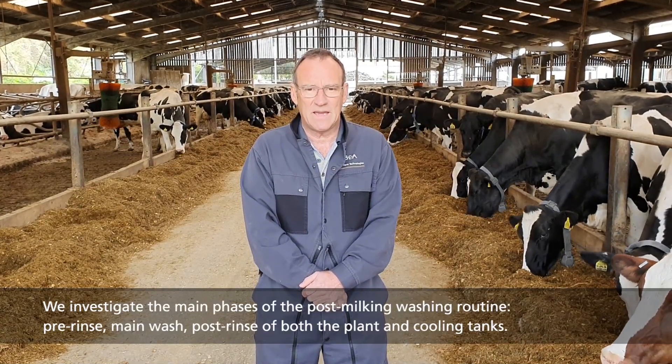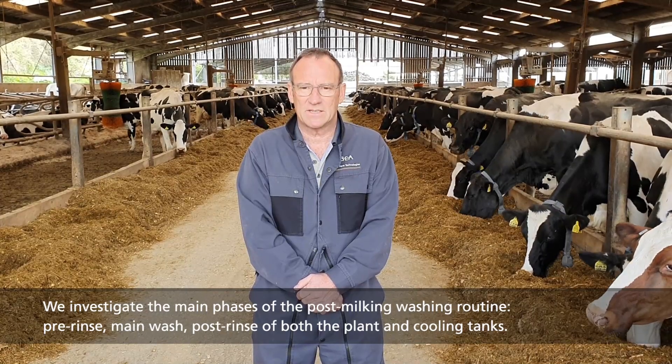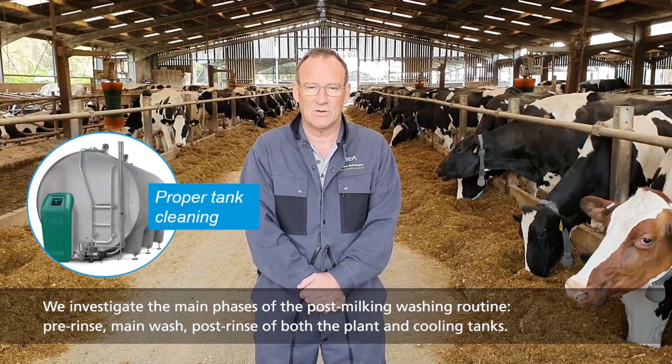We investigate the main phases of the post-milking wash: pre-rinse, main wash, and post-rinse of both plant and cooling tanks.